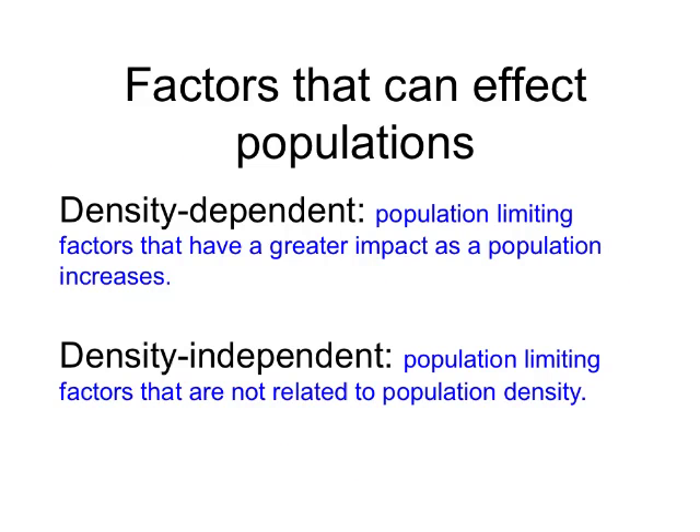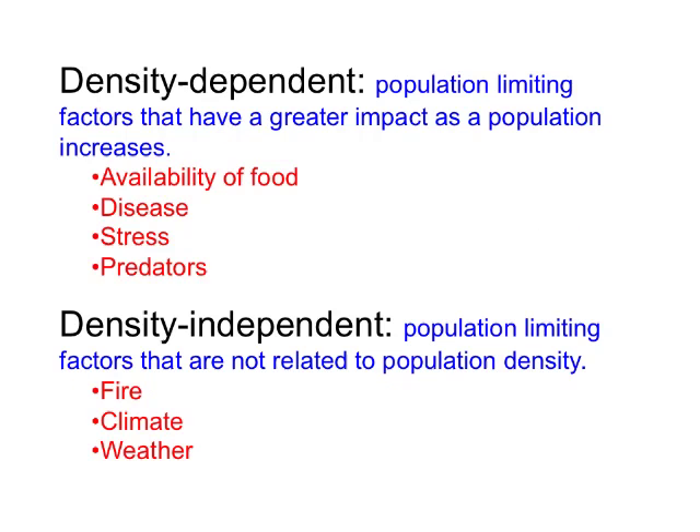There are two main factors that can affect populations. One is density-dependent: factors that limit the population, and whose effect is greater as the size or density of the population increases. The second are density-independent factors, which limit the population regardless of how large or dense it is. Examples of density-dependent factors include availability of food — particularly balsam fir for moose and moose for wolves — disease, stress, and predators. Density-independent factors include things like fire, climate change, and short-term weather.